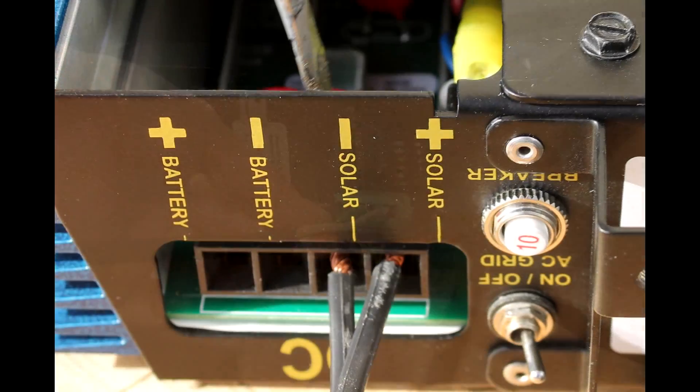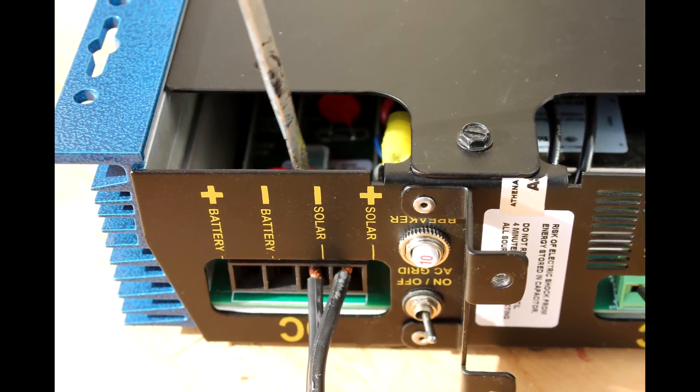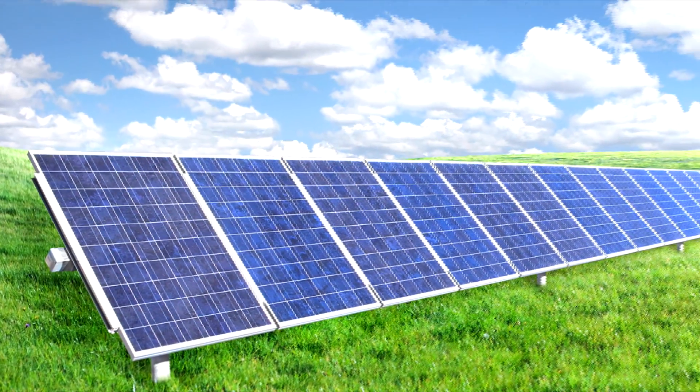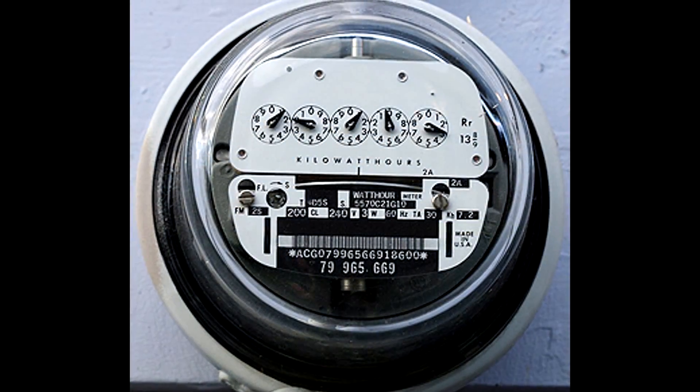Let AthenaEnergy answer your questions about how you can use solar power to reduce your carbon footprint, offset your power use, and save substantial money on your electricity bill.